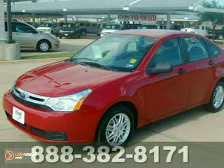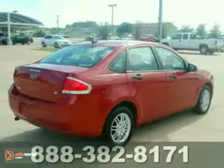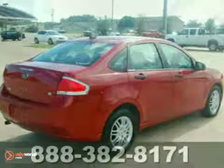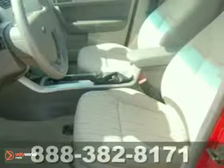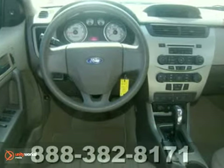Here's a 2010 Ford Focus. The Focus is always an extraordinary choice with standard features including trip computer, child seat anchors, chrome grille, remote trunk release, and McPherson strut front suspension for an incomparable ride.